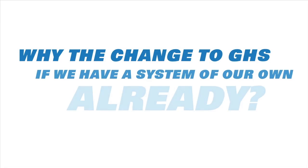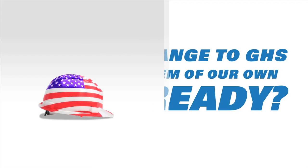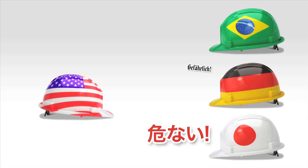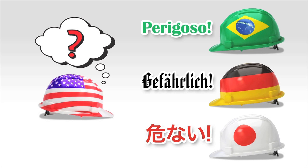I know what you're asking yourself — why the change to GHS if we have a system of our own already? Well, before GHS had been developed, every country had their own hazard communication system. So many different systems led to major confusion and posed a serious danger to workers when handling chemical shipments from overseas.